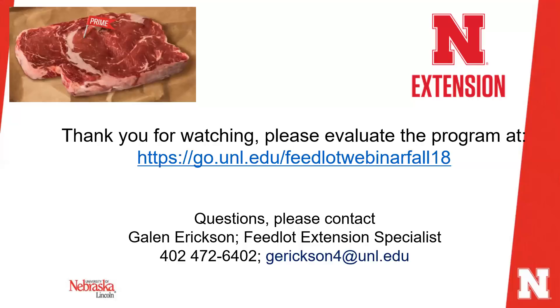Foot rot is typically very responsive to antibiotics — several different on-label antibiotics can resolve those cases quickly. However, antibiotics have no effect on a toe abscess, because it's very difficult to get the drug down to where the abscess is happening. The most effective treatment for a toe abscess is to clip a little bit of the end of the toe off to allow it to drain and heal on its own.